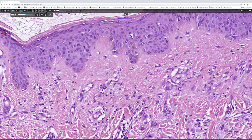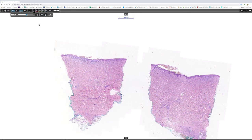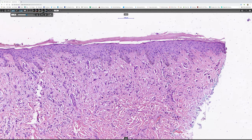What I think I'll do is go down and look at the other side and see if that shows us anything extra that might be interesting or helpful in coming to a final diagnosis. Let's go to high power.